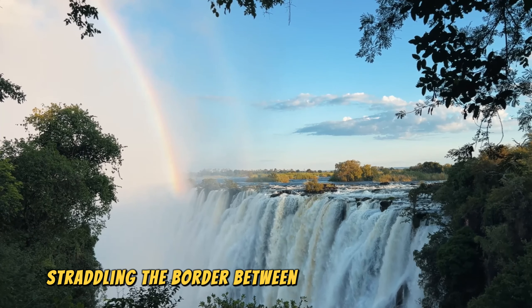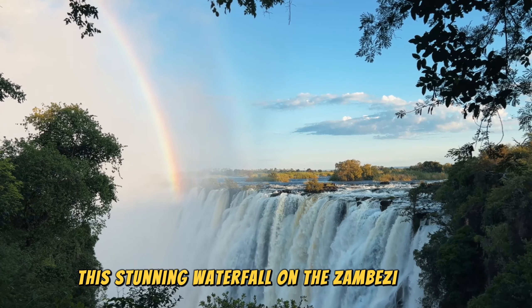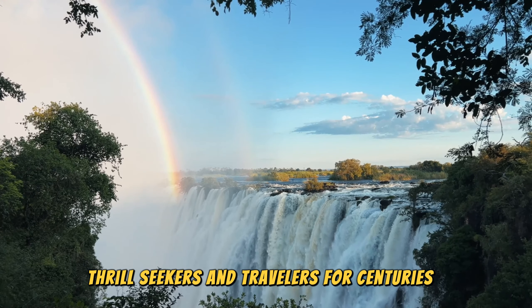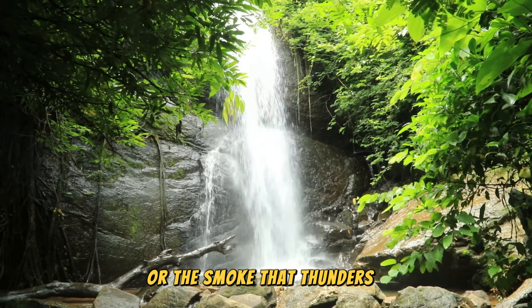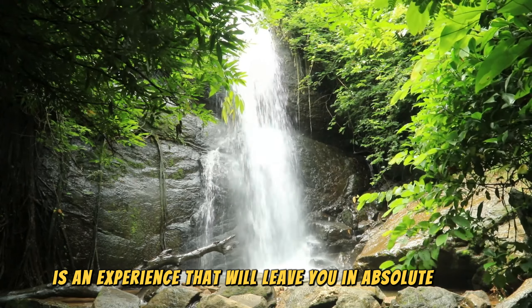Straddling the border between Zambia and Zimbabwe, this stunning waterfall on the Zambezi River has captivated explorers, thrill-seekers, and travelers for centuries. Known locally as Mosi-oa-Tunya, or the smoke that thunders, Victoria Falls is an experience that will leave you in absolute awe.